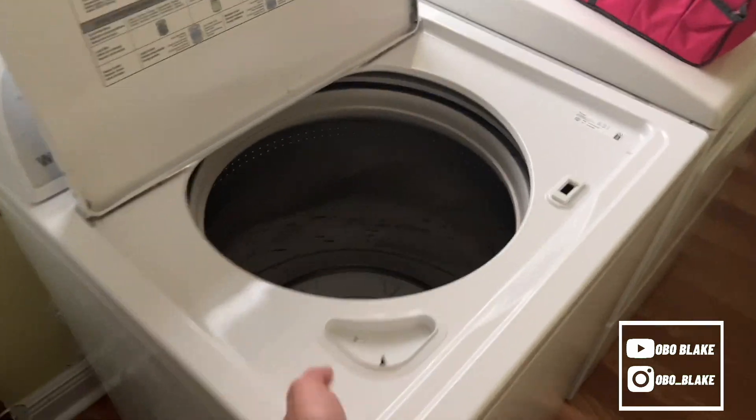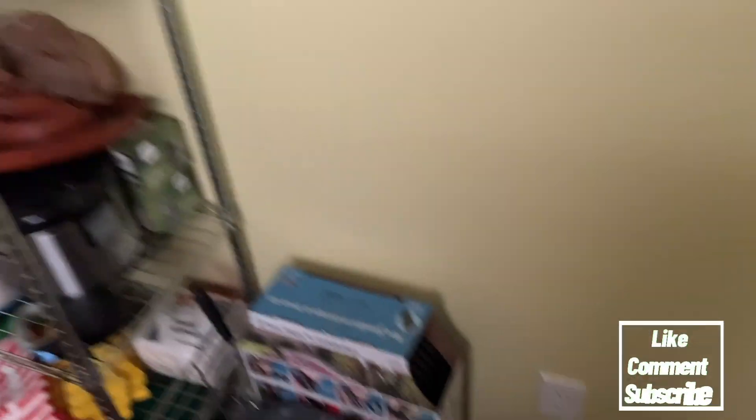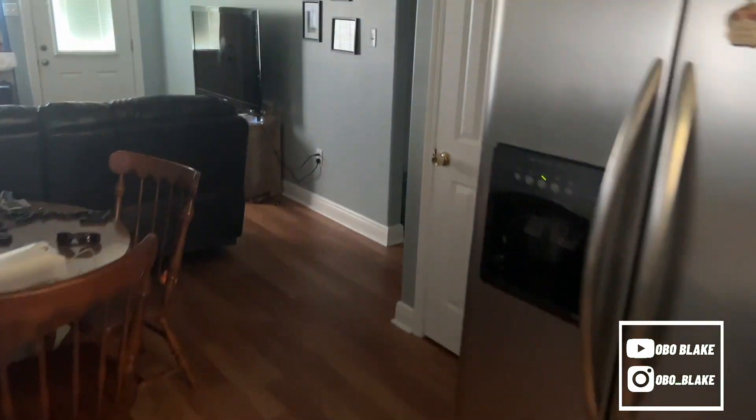Obviously washer and dryer, we got a little storage spot right here for the dog food and all that good stuff. Then when you walk over here on this side of the house, you can't forget about the pantry — they got all the good snacks in there. I'll be tearing that thing up.